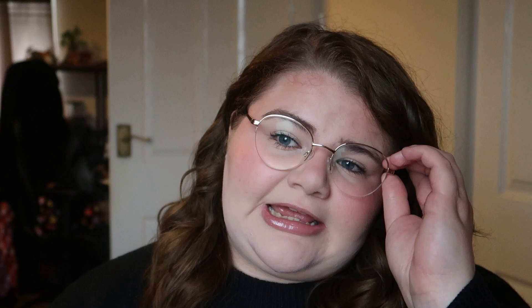The Garnier micellar water — oil infused, 400ml. I didn't like the film it left on my skin because it's oil. If you wash your face after it's fine, but I mainly used this on my eyes in the end. I actually need to get a proper eye makeup remover because my mascara never comes off properly and I end up going to work the next day with black eyes still.